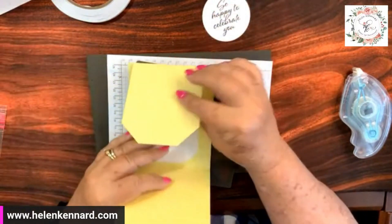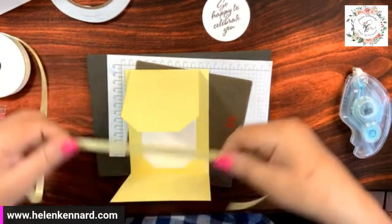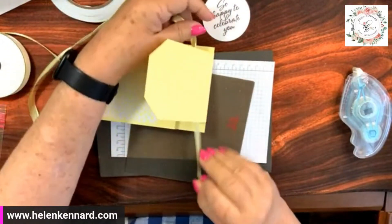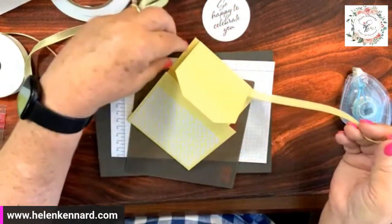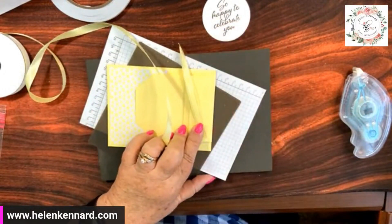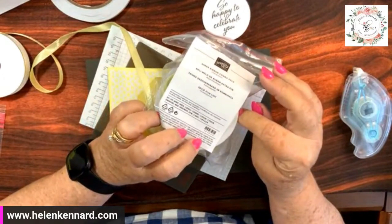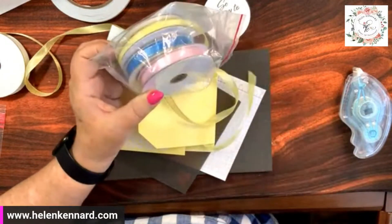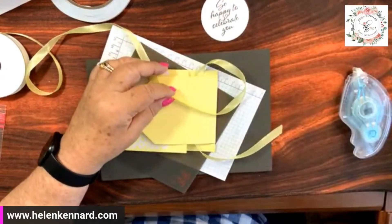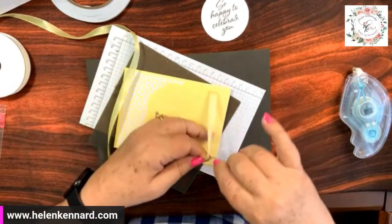Before I forget, I better put my ribbon on. There you go — look how good that looks! This is part of a three-pack of ribbon: Lemon Lolly, Azure, and Pebble Bath. It's really nice — it's got silver on the edges and it folds so nicely.